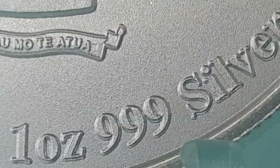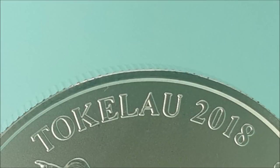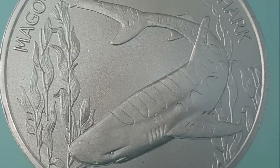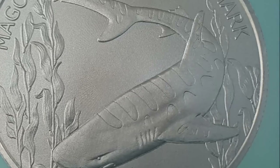Additional inscriptions include the weight, purity, denomination, and year of issue. The reverse features a majestic adult leopard shark swimming through its favorite habitat, a field of kelp, within its native warm waters.